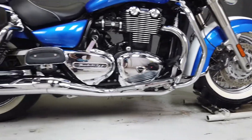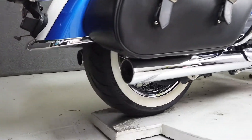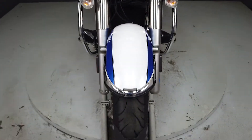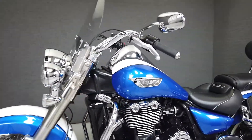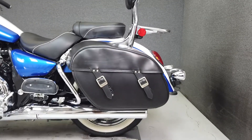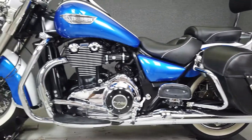Powered by a 1,594cc parallel twin engine with a six-speed transmission, the Thunderbird produces 84 horsepower at 4,850 RPM and 107 foot-pounds of torque at 2,750 RPM. These torquey bikes are a blast to ride, and the motor has a unique feel all of its own.